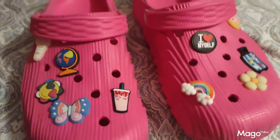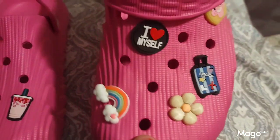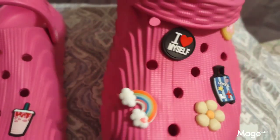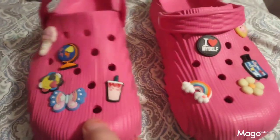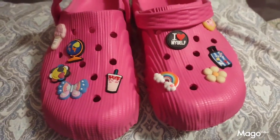These are the little shoe charms that I got from Temu. They come in a very different variety of styles — little images, very colorful, very pretty — and they accent your shoes very nicely. They're a very nice product from Temu.